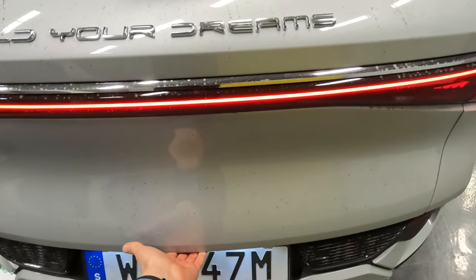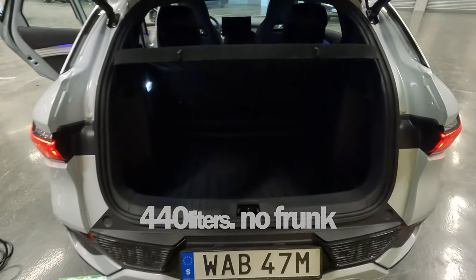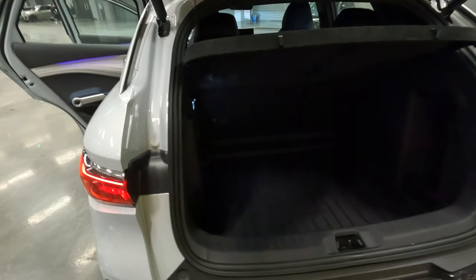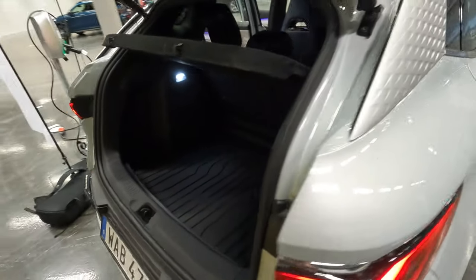Let's look at the boot. It has 440 liters of boot space, which is good for this class — compared to the MG4 that only has 350. The ID.3 also has less boot capacity than this one, though it's closer to this car.